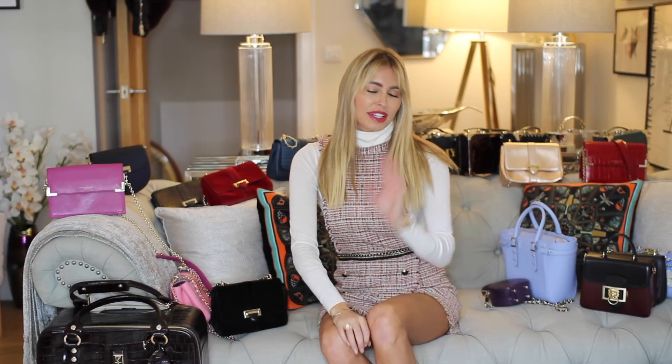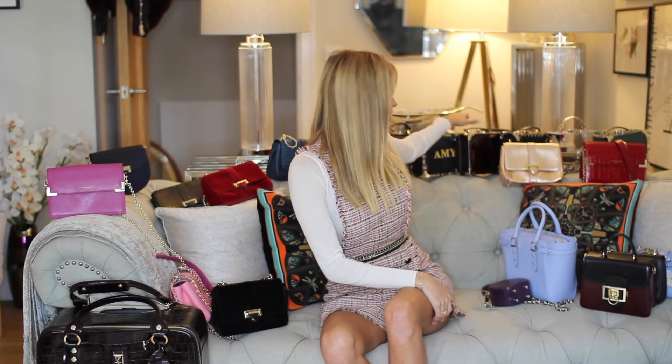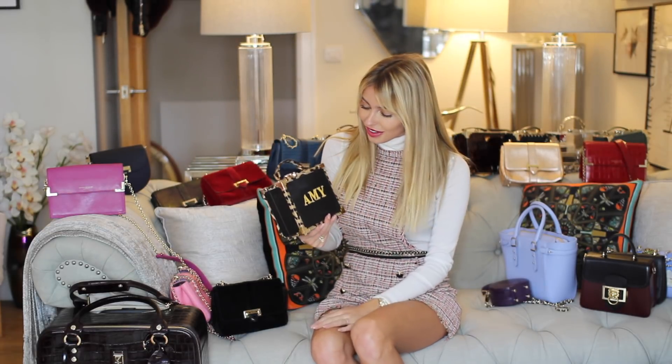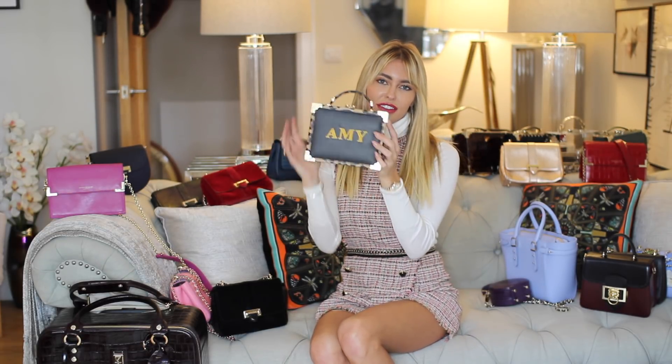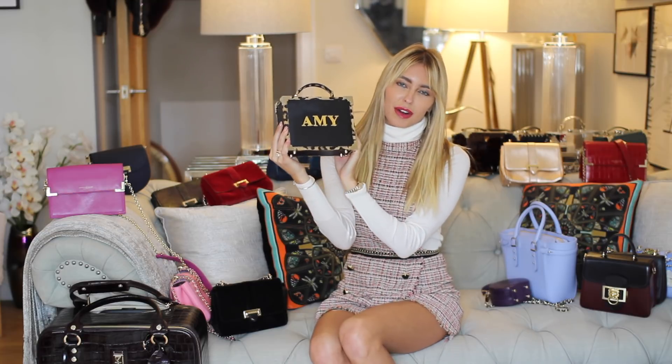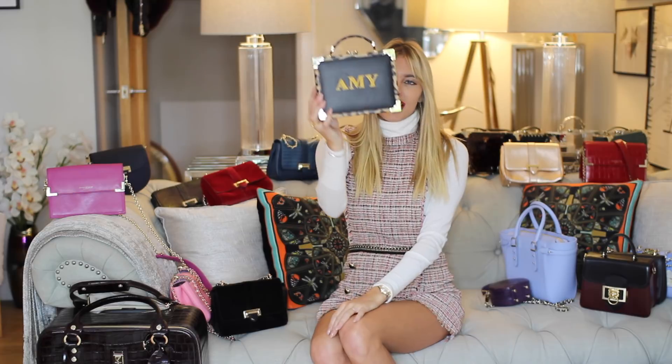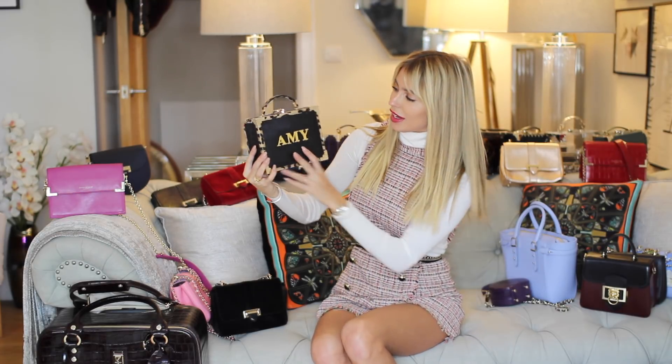My favorite of the entire collection has always been the trunk clutches — ever since I went to the polo about three years ago when they brought them out. I am obsessed and own quite a few. This one is my fave — when I posted it on Instagram everyone loved the trunk clutch and the personalization. It's got my name on it and the leopard print detail.